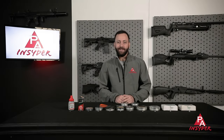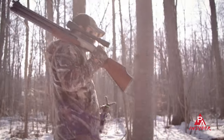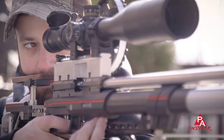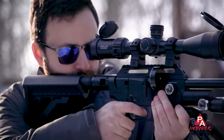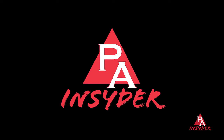Welcome to the Pyramid Insider. I'm Tyler Patner, and today we're going to be covering seven things that you need to know about airgun ammo. If you're new to airguns, this video is for you. We're going to be deep diving into the various calibers, the different types of ammo options that are out there, what they're good for, what they're not. If you're an experienced airgunner, maybe this video isn't for you, but if you stick around, you might learn something. Let's do this.